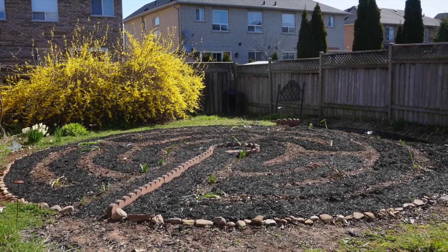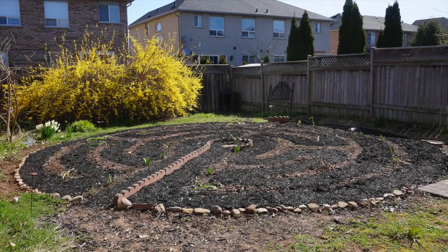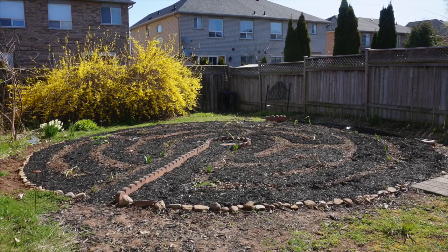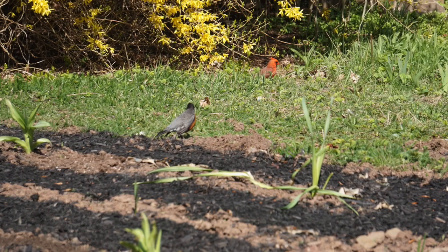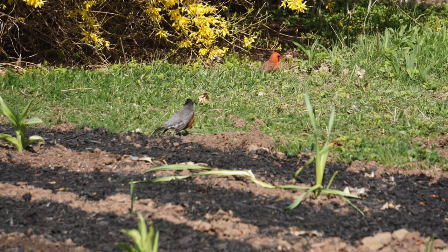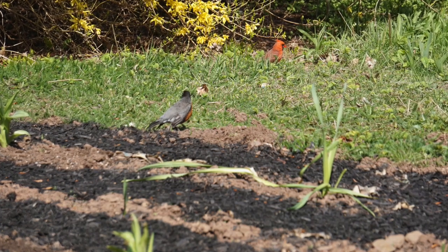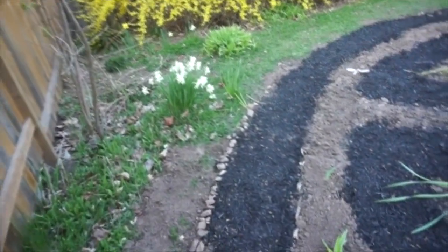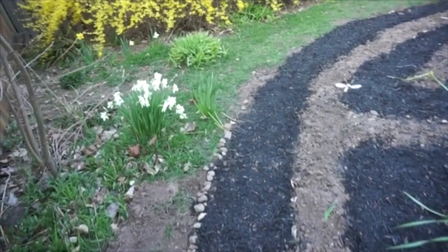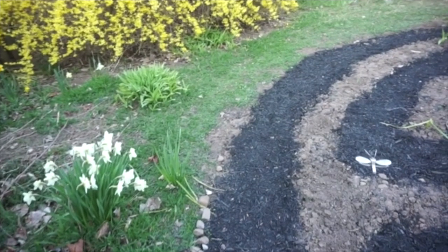This April, some weeding was done, a little more mulch added to the path, and a few more plants added to the edging. Now we wait in great anticipation to see it bloom and to see which butterflies and birds it attracts. In the meantime, this labyrinth is fulfilling its primary purpose of being a calming, centering place to walk and pray.